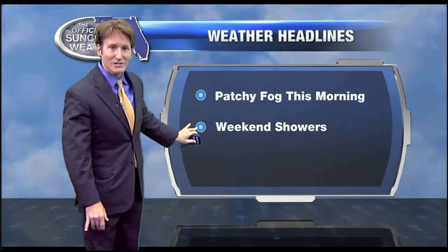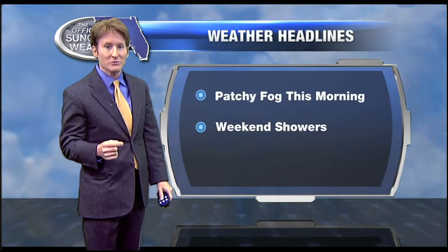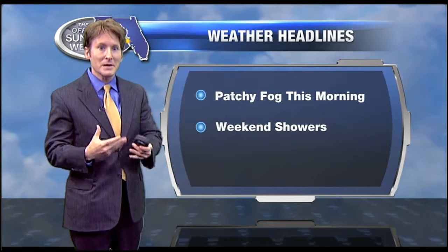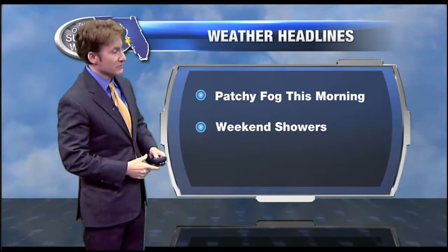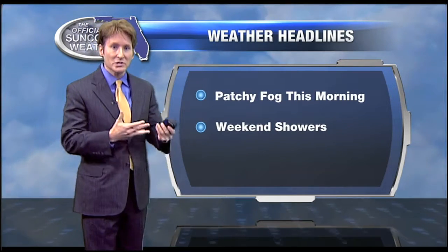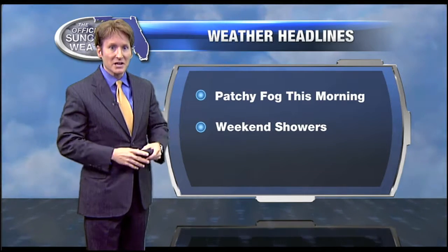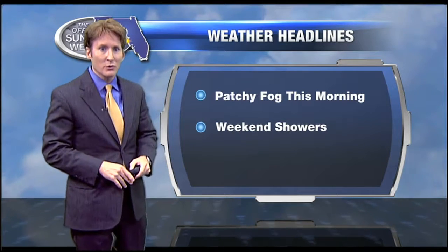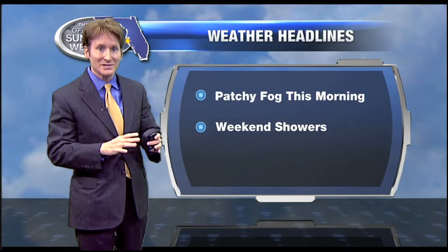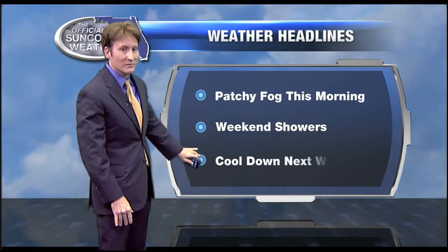Weekend showers come into the area. We're down 3.62 inches of rain since January 1st — that's how much rain we need just to get back to where we should be for this time of the year. But looks like over the weekend, some shower activity does come in. It's going to be widespread, but it's not going to be a washout by any means. Maybe about a quarter of an inch of rainfall, some areas a little bit more than that by the time this is done on Monday morning.